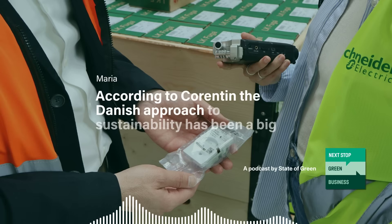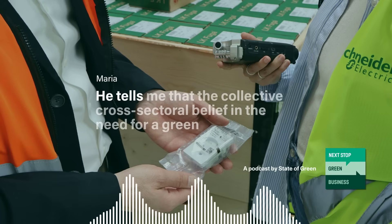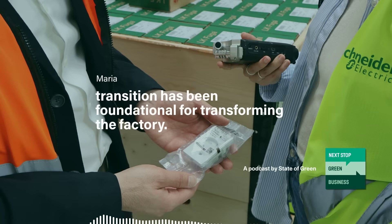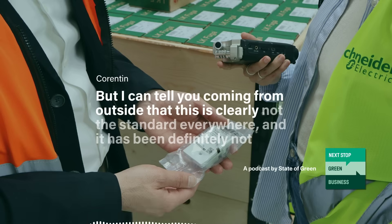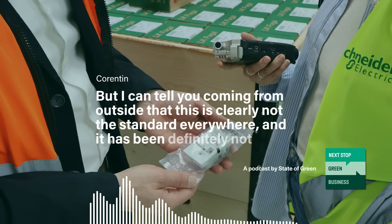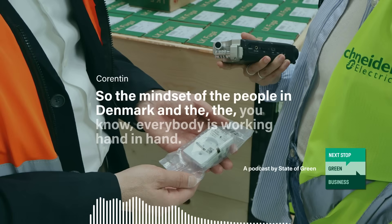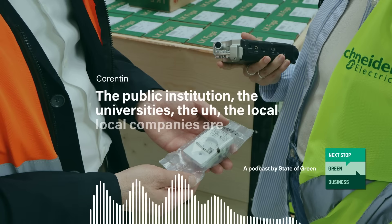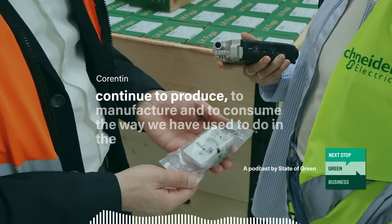According to Corentin, the Danish approach to sustainability has been a big part of the success of the Rengstil factory. As we leave the factory hall, he tells me that the collective cross-sectoral belief in the need for a green transition has been foundational for transforming the factory. It looks very standard for Danes, but coming from outside, this is clearly not the standard everywhere. The mindset of people in Denmark — public institutions, universities, local companies — everyone works hand in hand, because the mindset is there: we cannot continue to produce, manufacture, and consume the way we used to.